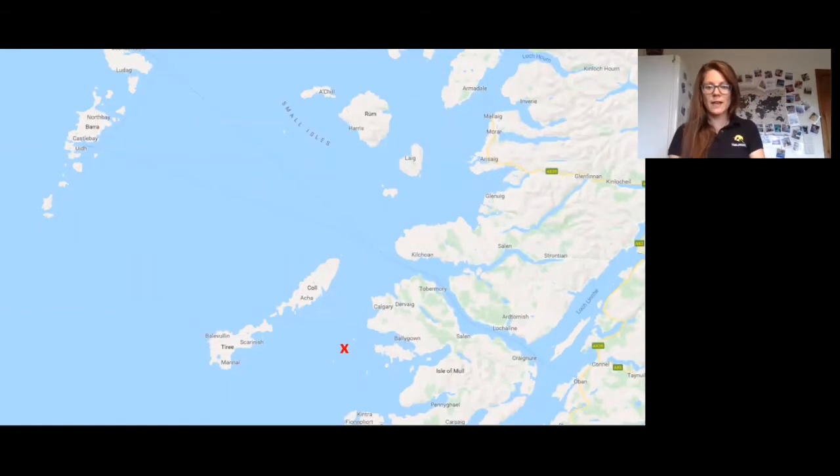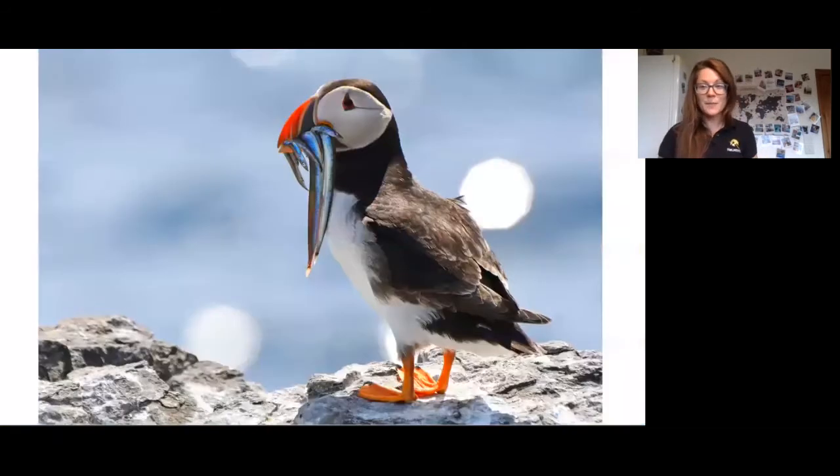The next morning we sail from Loch Sunart down to the Treshnish Isles. Why do we go there? Puffins! It's a fantastic place to see these wonderful confiding birds. One of the benefits of having our own private charter with only Nature Trek guests is we can get there early — around 8:30 or 9:00 — before the tourist day boats arrive at about 10 o'clock, and have the puffins all to ourselves for a really wonderful, intimate experience with these gorgeous birds.